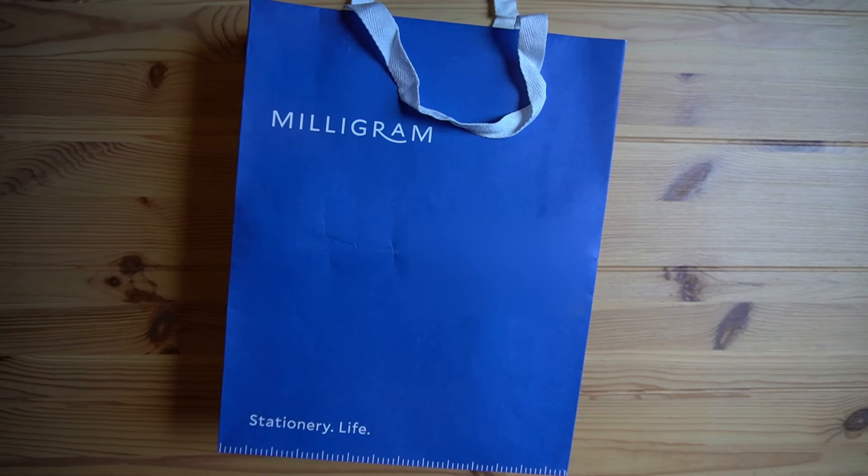Hi everyone and welcome back to Paper Scissors Wool. It has been a hot minute since I've uploaded a video, but a new Milligram store opened up here in Adelaide, so I thought now is a great time to get back into it. The new store opened on Rundle Mall on Friday and they were giving out $50 vouchers to the first 50 people who arrived.